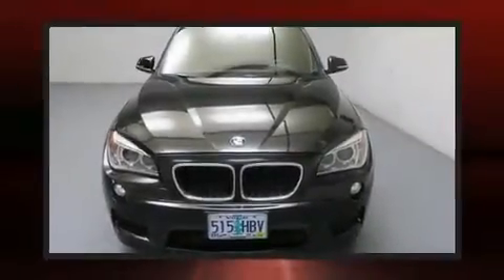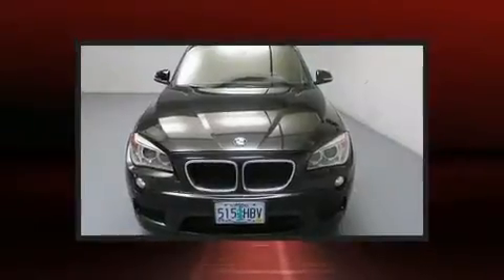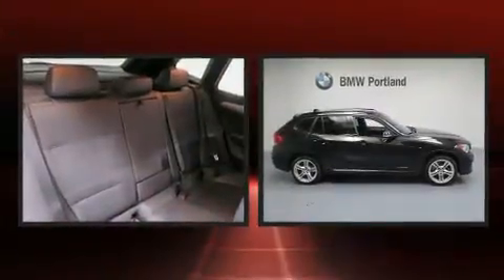The 2015 BMW X1. With less than 30,000 miles on the odometer, this four-door sport utility vehicle prioritizes comfort, safety, and convenience.